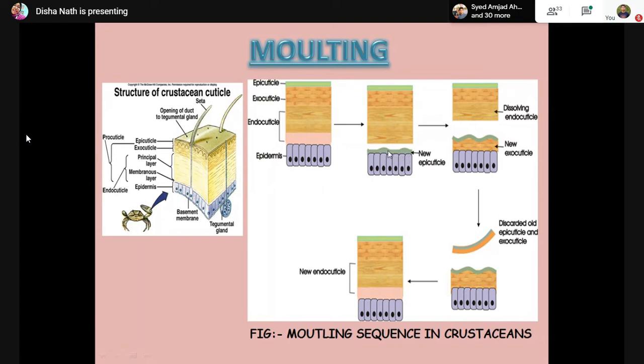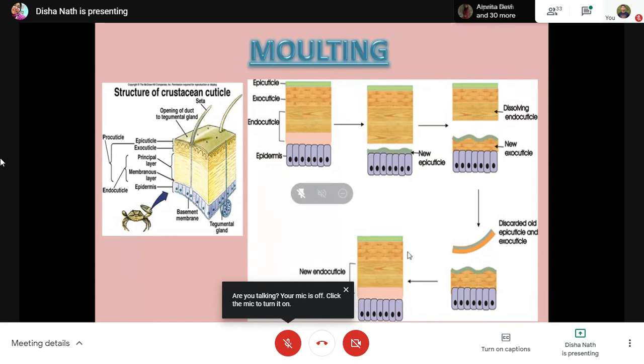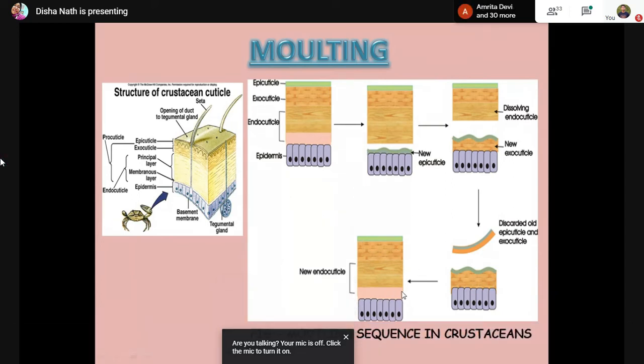After that, a new epicuticle starts secreting from the epidermis. The inactive molting enzymes secreted by the epidermis then begin dissolving the endocuticle portion. Next is the ecdysis period, where the old epicuticle and exocuticle are discarded as the animal pulls itself out. This is followed by the post-ecdysis period, where the new cuticle is stretched and unfolded and new endocuticle is secreted. This is the entire molting procedure in crustaceans.